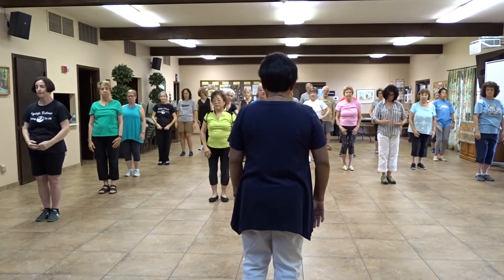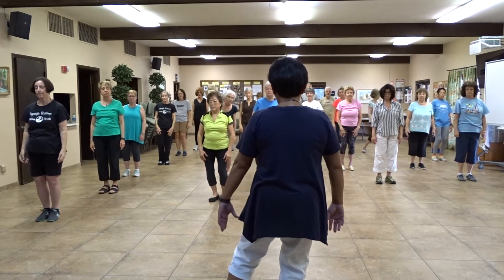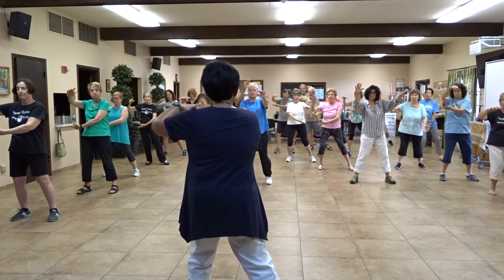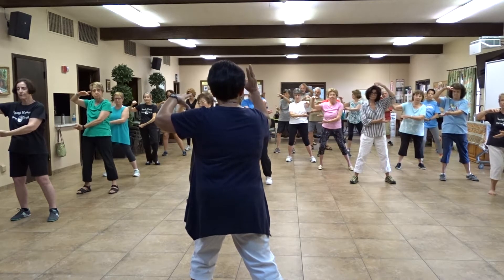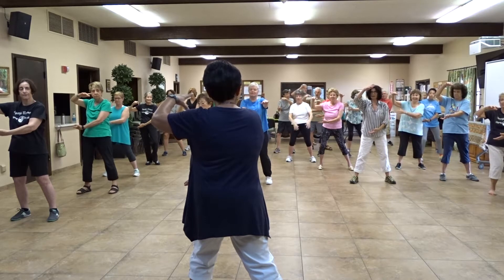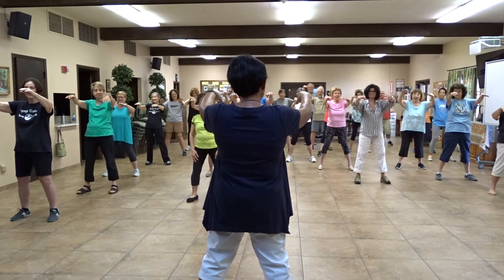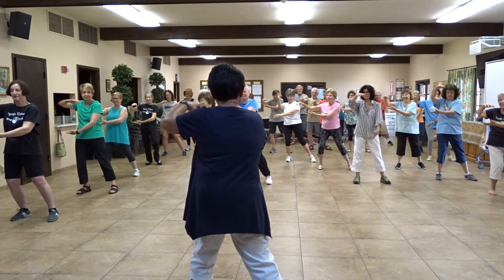Now let's learn how to open. Relax. Bend your knee. Take a deep breath. We're going to step to your right and raise your arms up. Your right hand is going to come under — we're going to do the first one. So the right hand comes under the left. Shift your weight to your right. Your left hand comes under the right. Got it.